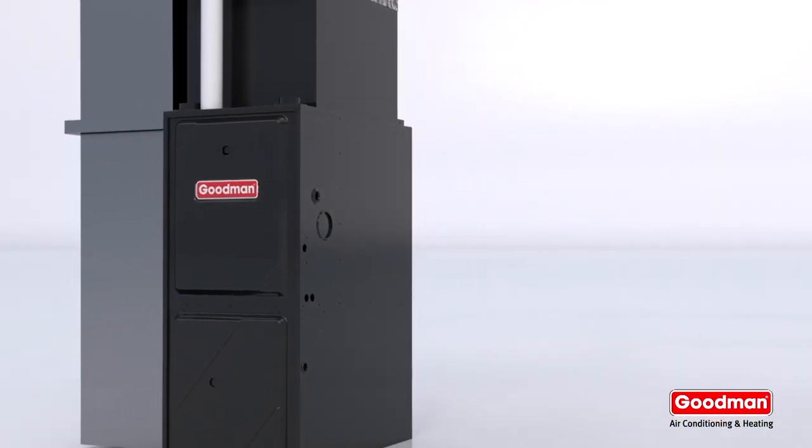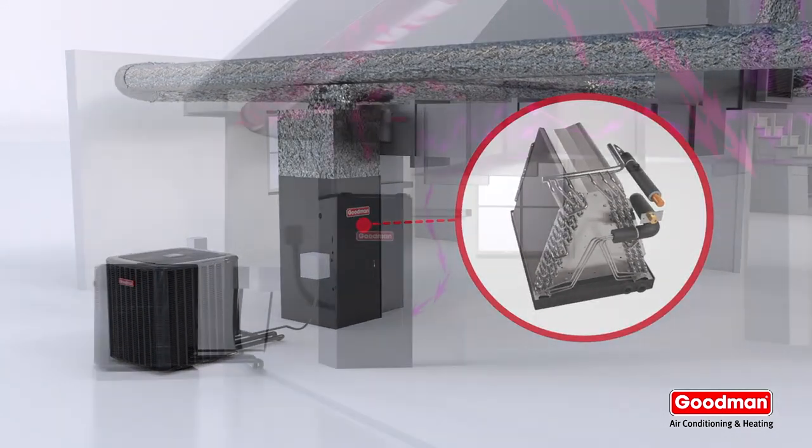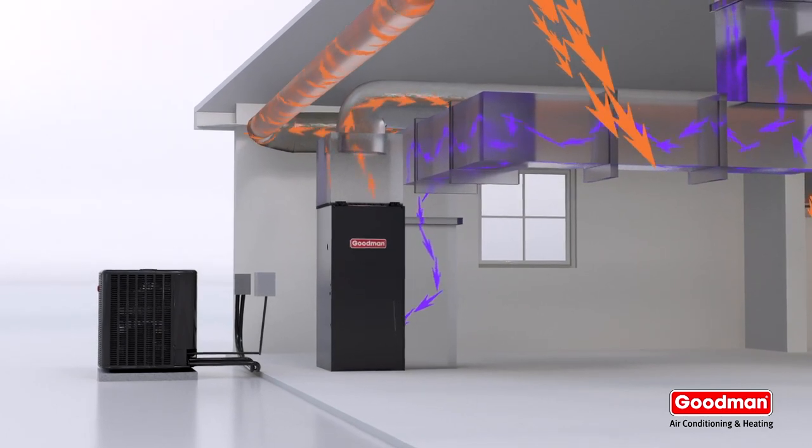Simply, a dual fuel system adds a gas furnace to a heat pump system in order to efficiently warm your home during the cold winter months.